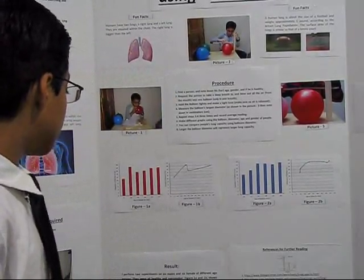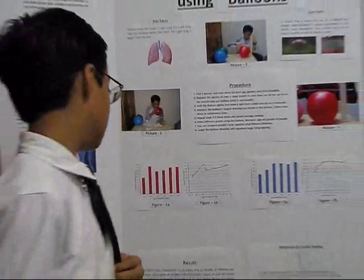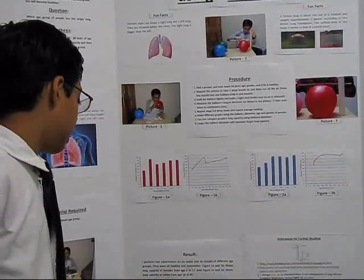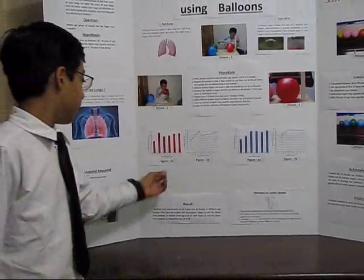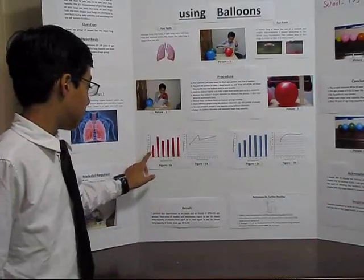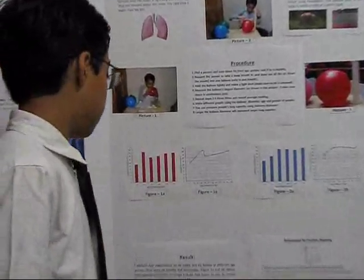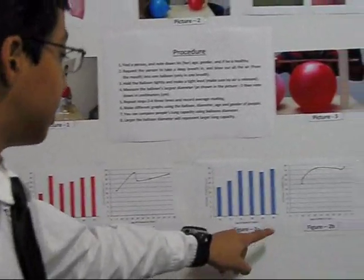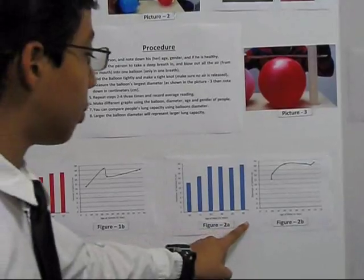My results: I performed two experiments on six males and six females, and they were all healthy and non-smokers. Figure 1a and 1b shows lung capacity of females from age 6 to 57, and Figure 2a and 2b shows lung capacity of males from age 10 to 45.